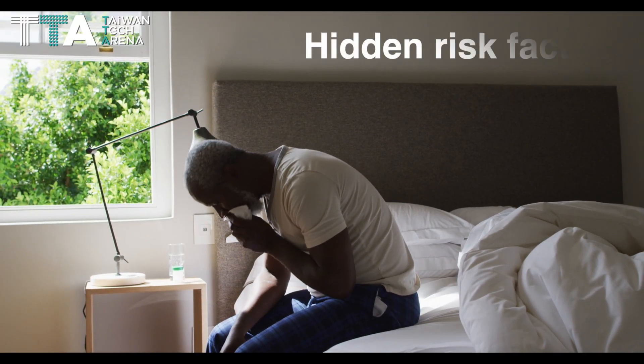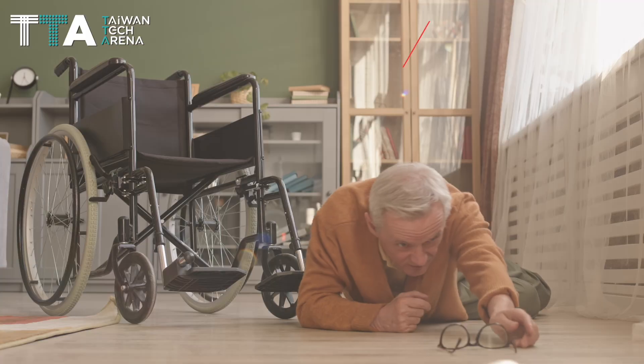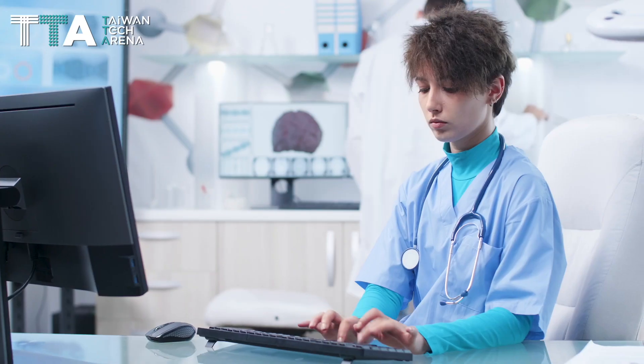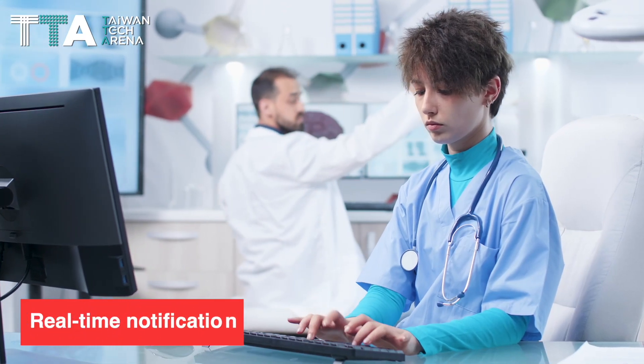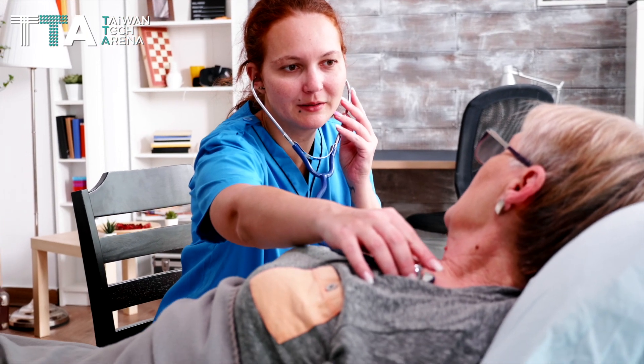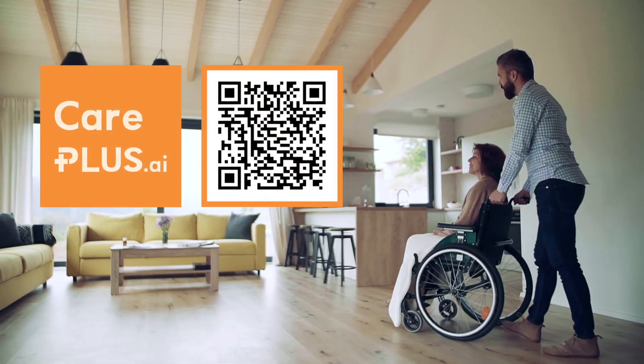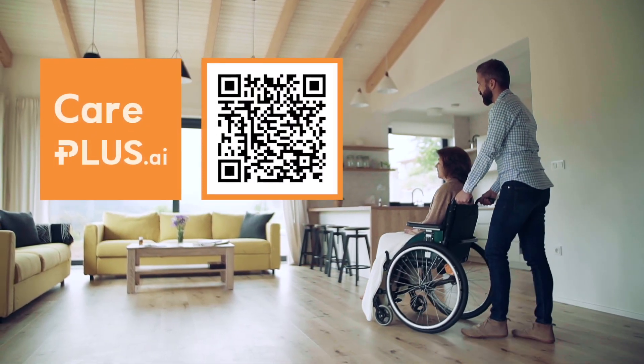When Careplus sees hidden risk factors such as unusual sleep patterns and fall alerts, the software sends a real-time notification and summary report to the caregiver, giving the caregiver real-time updates on the status of the senior. Careplus, making the elderly's lives more convenient.